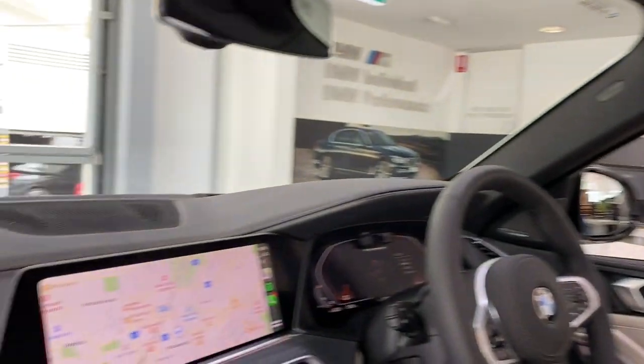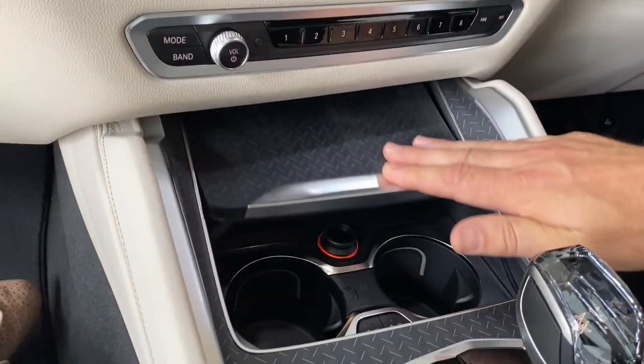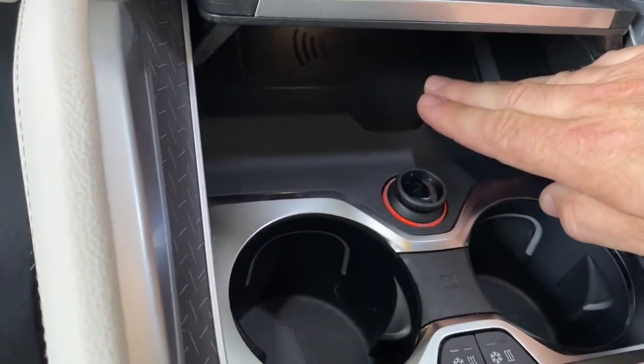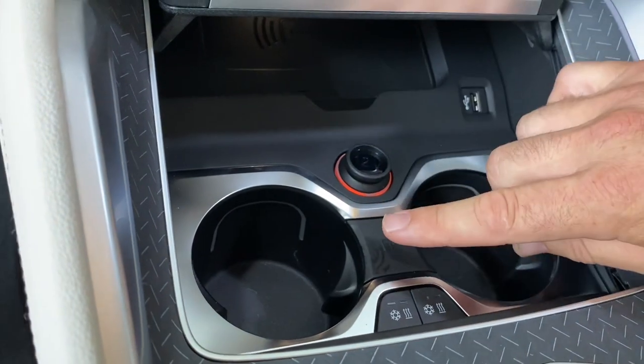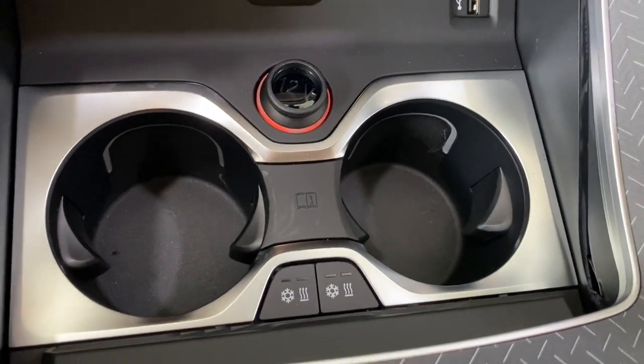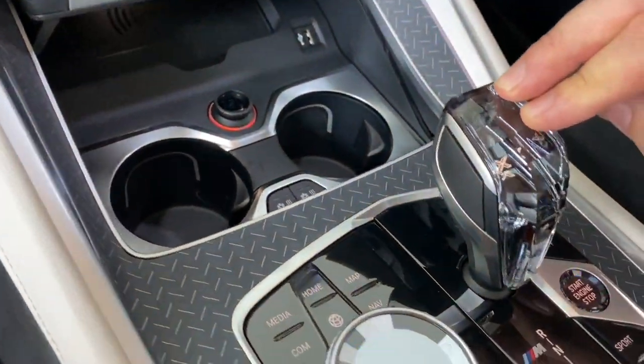Into the centre console here we have inductive charging, so wireless charging for your phone. A heated and cooled cup holder. And a Swarovski crystal gear lever.